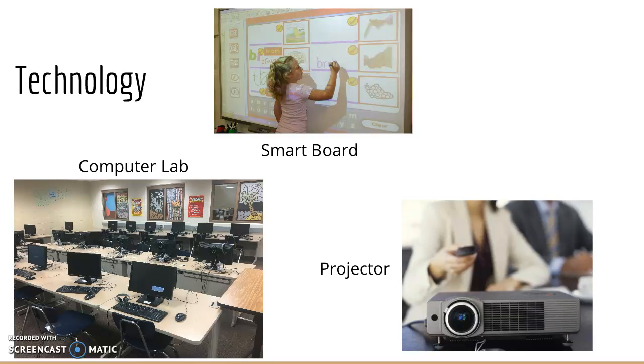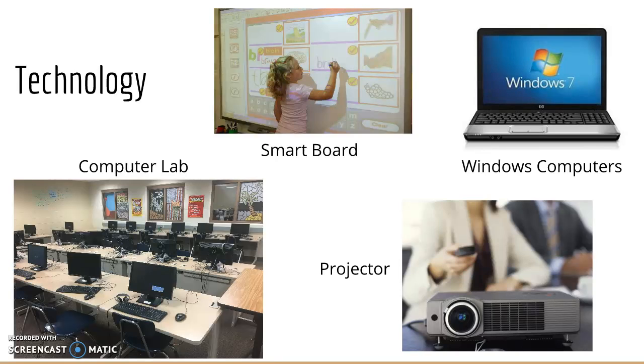All of the teachers have their own Windows computer laptop, which is provided to them by the school. Anna said that these are really dated, but funds are somewhat limited at this point, so they can't update them.